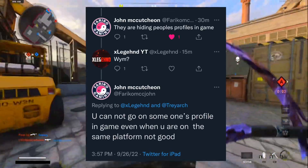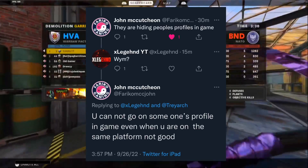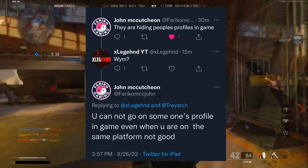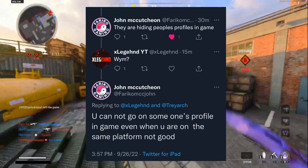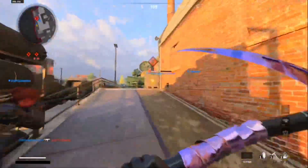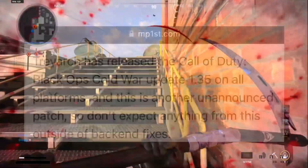I was also wondering what else they did in this update. A guy named John on Twitter replied back to me saying that they are hiding people's profiles in-game, and I asked what he meant. He said you cannot go on someone's profile in-game even when you are on the same platform. It's not good — they released a 6.3 gigabyte update just to break people's PCs and now you can't visit people's profiles when you're on the same console.